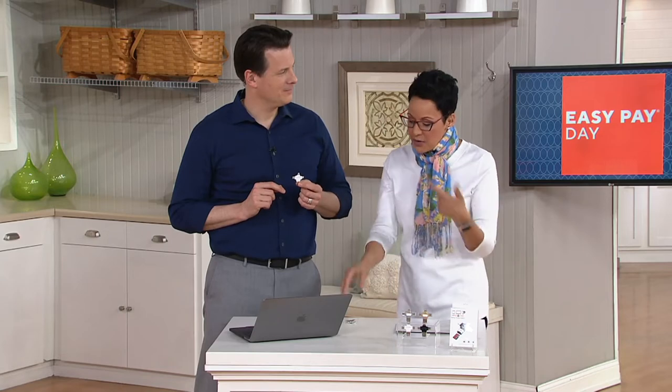They call it the Triple Play because it does three things. First, it backs up all the photos and videos currently on your phone before you lose them. It also allows you to transfer — take all the photos and videos from your phone, whether Android or Apple, and transfer them onto here, then plug into another device like a tablet or computer. And lastly, it expands your storage.